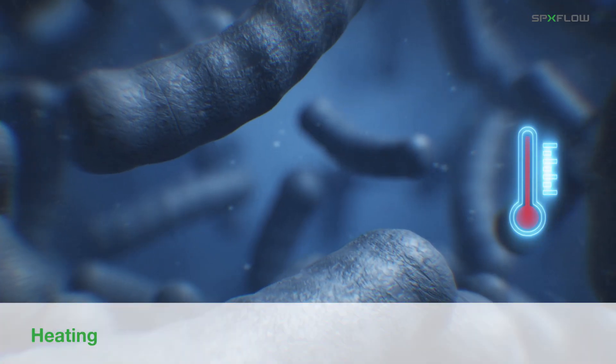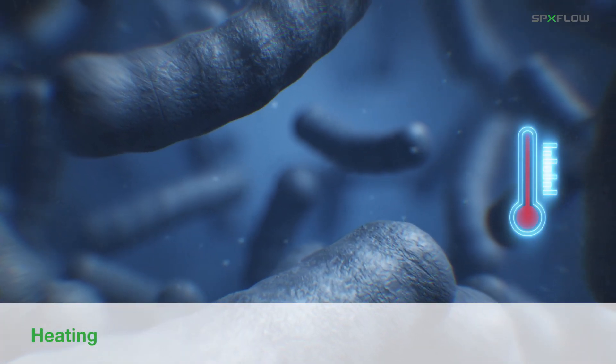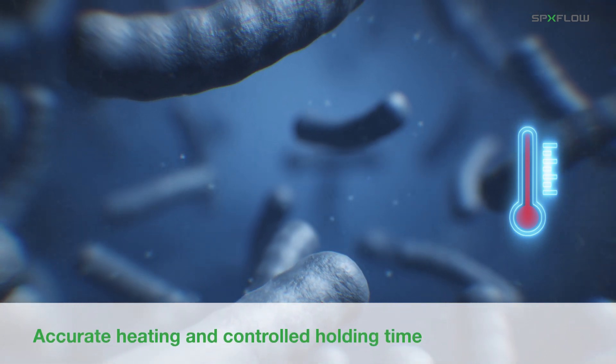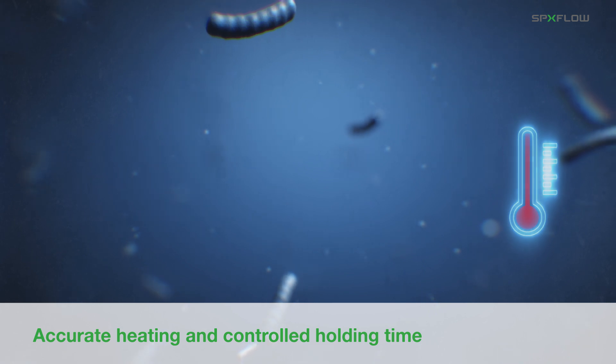This prepares the product for ultra-high temperature sterilization. The final heating stage brings the product up to the predetermined temperature to achieve the desired characteristics. Accurate heating and controlled holding time provides assured bacteria spore kill rate and a safe product.